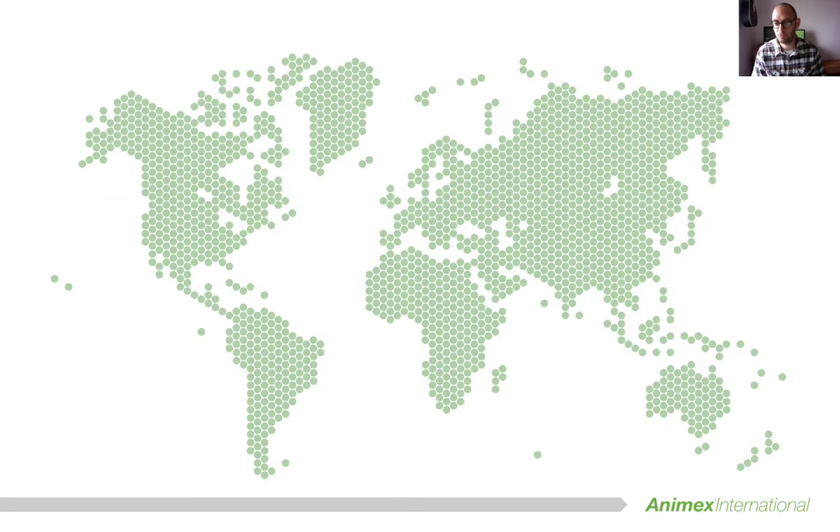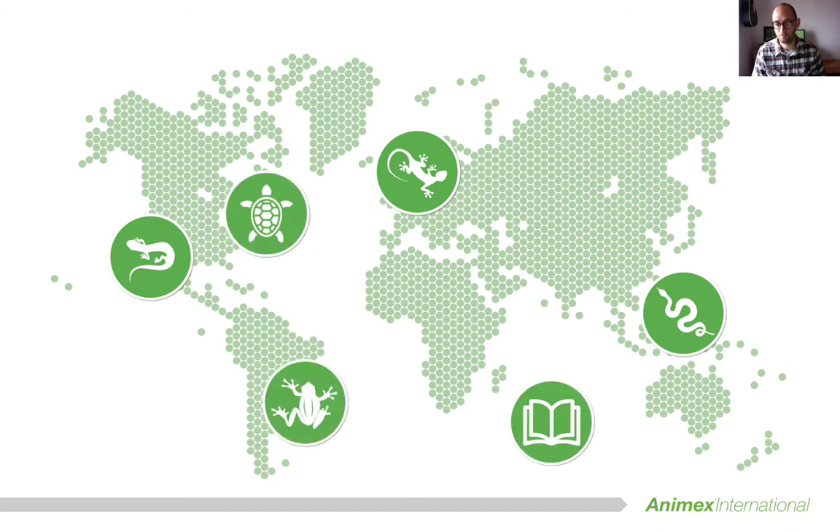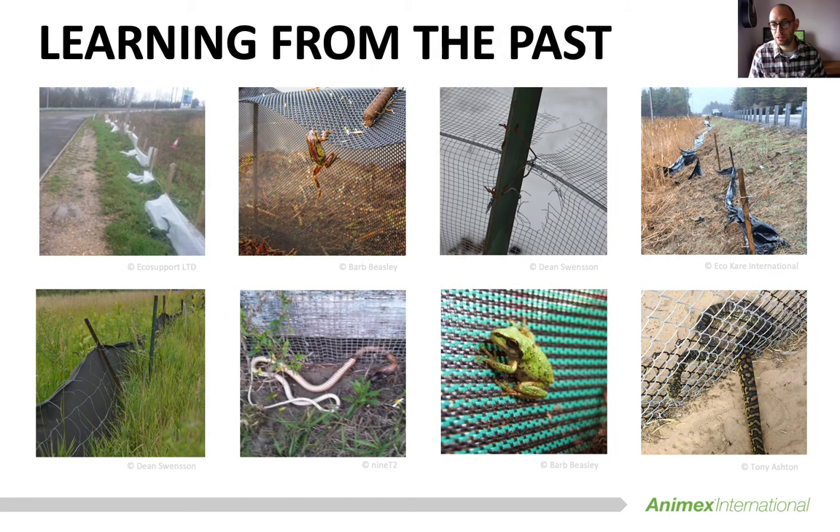As part of this project we have reviewed fencing methods for reptiles and amphibians used on numerous projects across the world, and we used this to shape the first independent best practice handbook for wildlife fencing. Although there are growing amounts of research that looks at wildlife fencing, there is still a lot of research to be done, and unfortunately what published studies and research papers don't tend to show you is what biologists, planners,